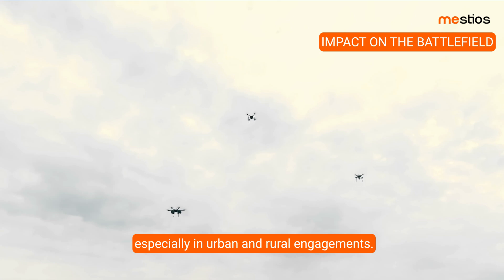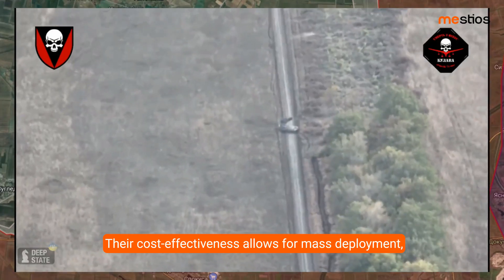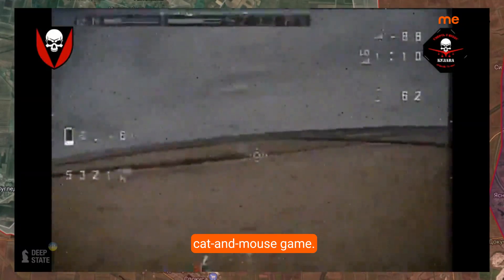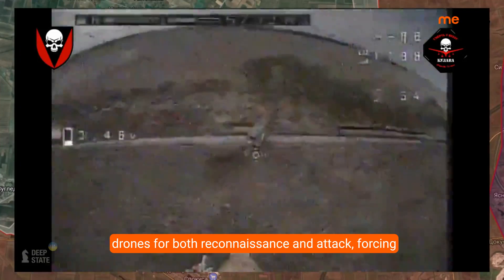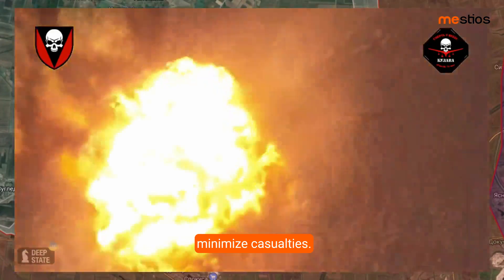The presence of small combat drones has fundamentally shifted battlefield dynamics, especially in urban and rural engagements. Their cost-effectiveness allows for mass deployment, turning traditional combat into a high-tech cat-and-mouse game. In Ukraine, for example, both sides rely heavily on drones for both reconnaissance and attack, forcing soldiers to adapt quickly to avoid detection and minimize casualties.